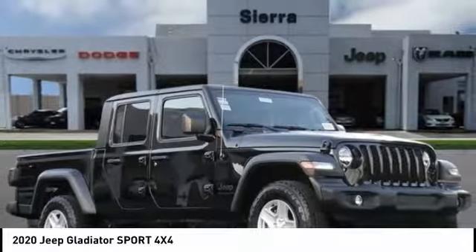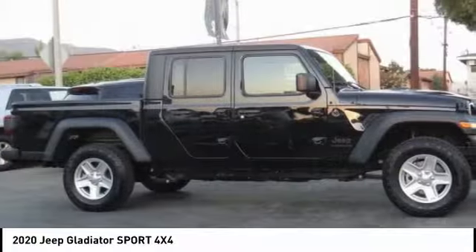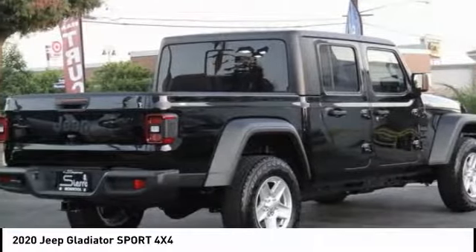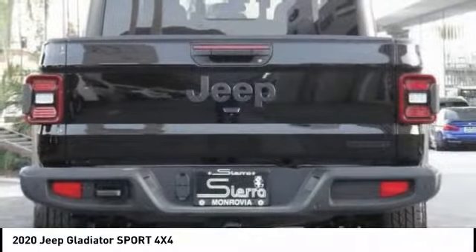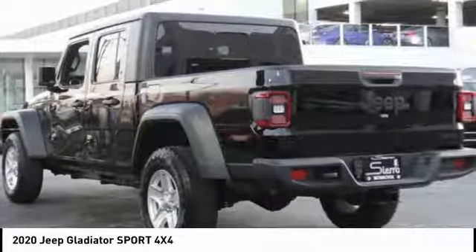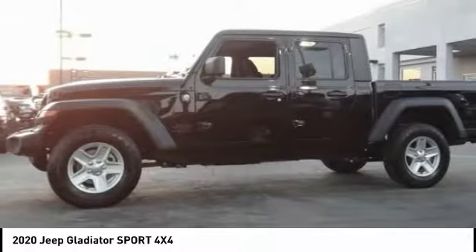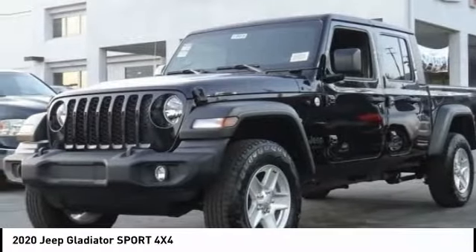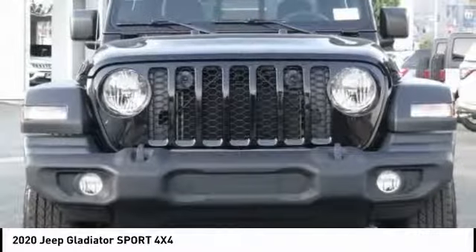Make a great choice today with the 2020 Gladiator. The Jeep Gladiator is just the off-road truck that Jeep fans have been waiting on — enjoy the functionality of a truck while retaining the off-road capability you'll fall in love with. This Jeep Gladiator has less than 100 miles.